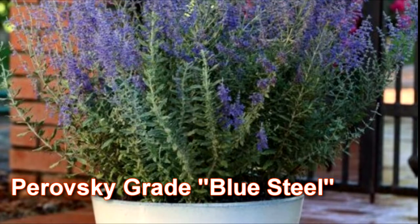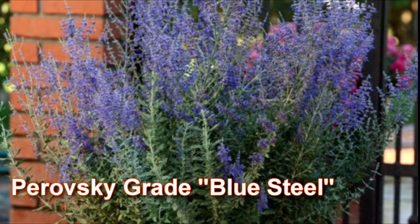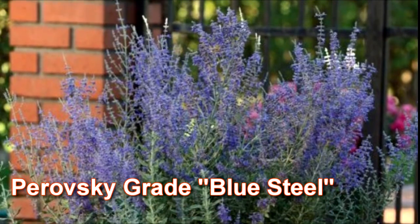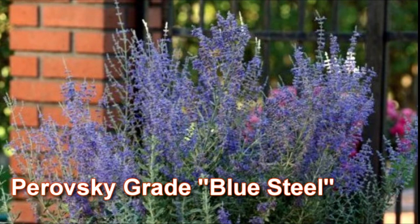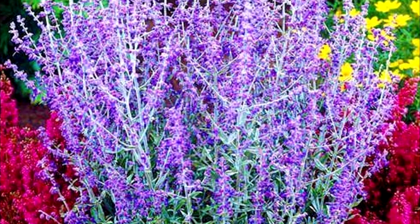Number three: perovskia Blue Steel. It blooms profusely with blue flowers from July to September. The variety is medium-sized and forms a bush 40 to 60 centimeters wide and 80 to 90 centimeters high.